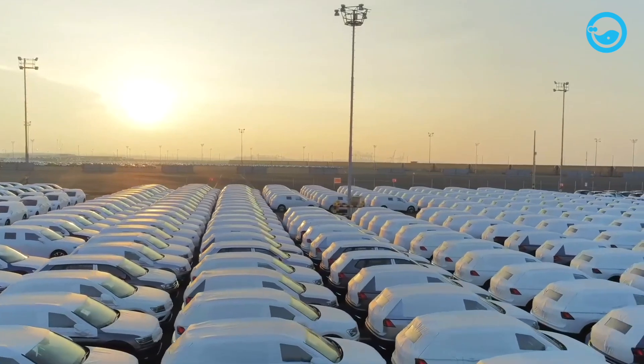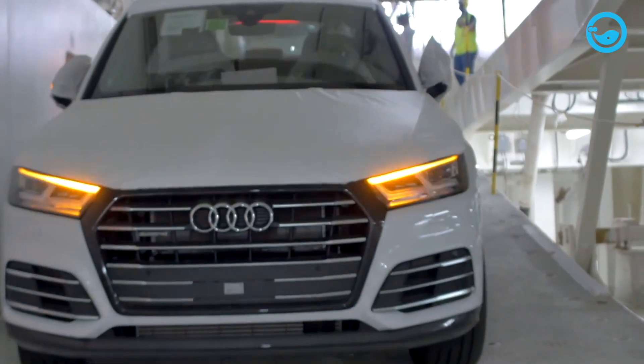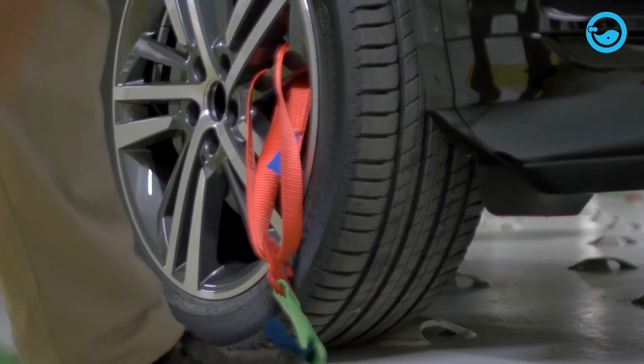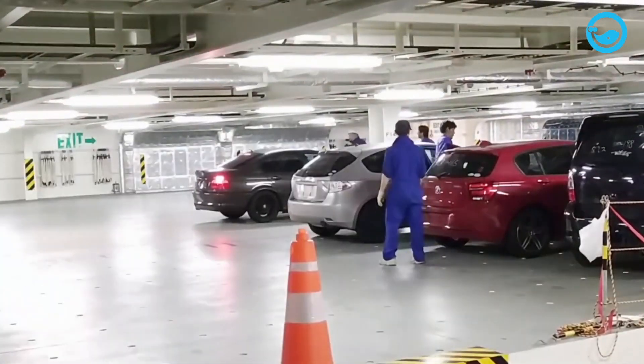Initially, wheeled vehicles transported as cargo on ships were treated like any other freight. Fuel tanks were emptied, batteries were removed, and vehicles were lifted into the ship's hold and secured. This process was cumbersome, and vehicles often suffered damage, becoming unusable upon arrival.